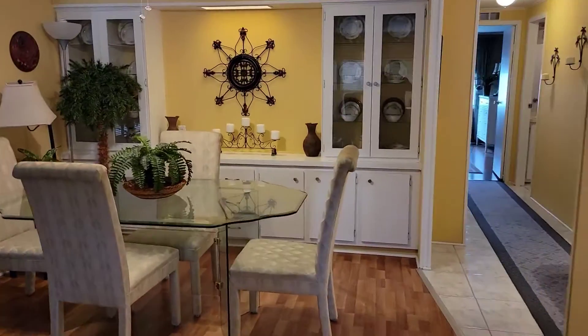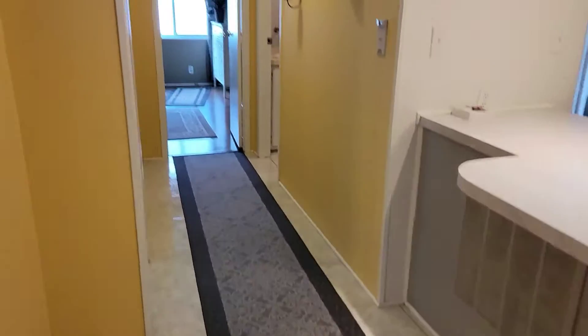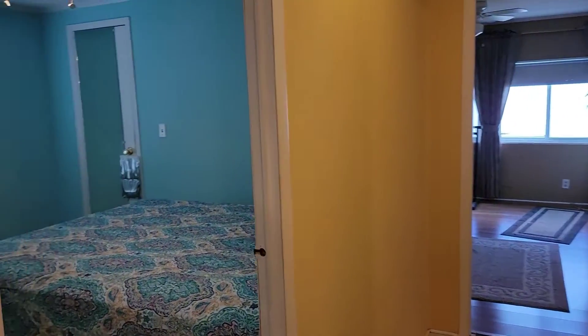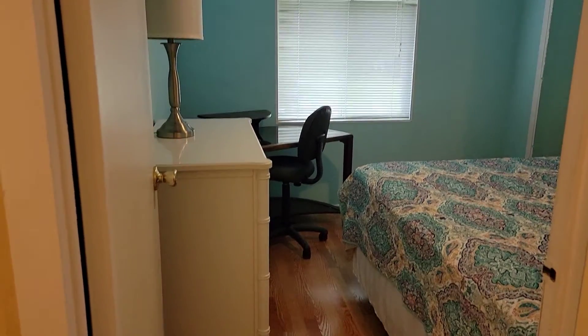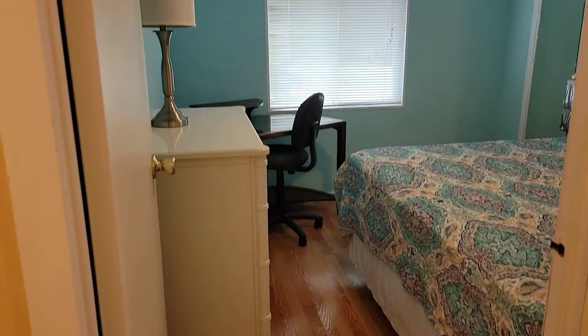Heading from the living room to the dining and down the hall. Notice this home is freshly painted. First up is the guest bedroom — this room is big enough for a queen-size bed, and it has a nice large walk-in closet.